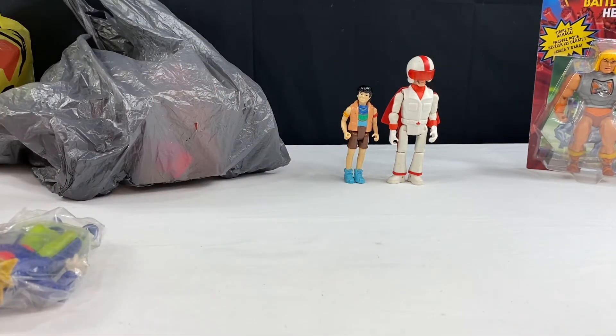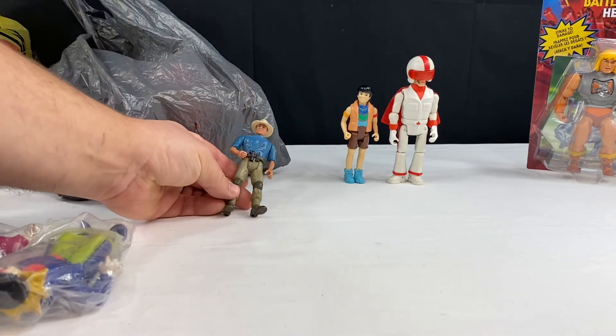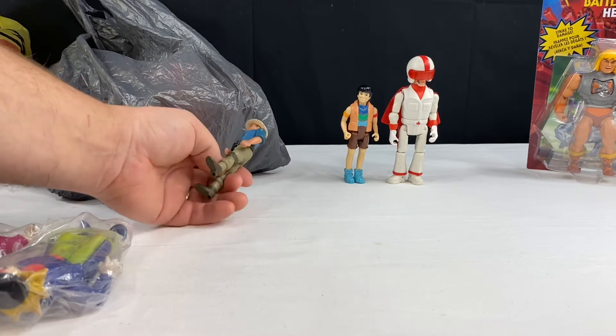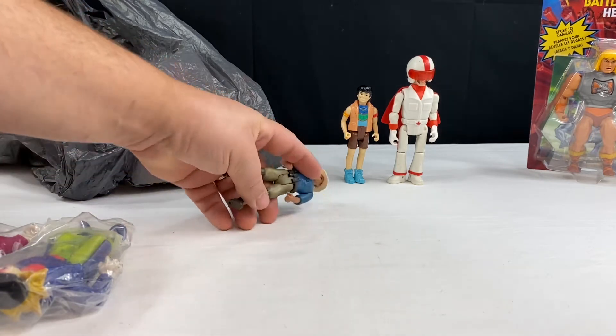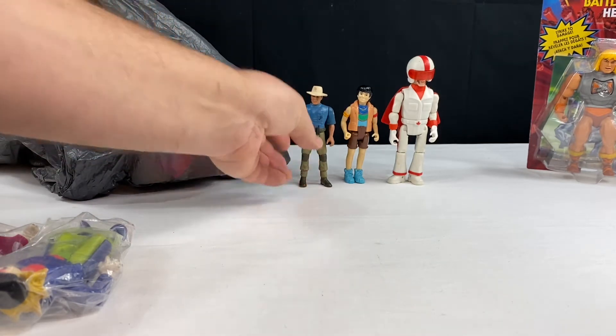That was from the second seller I saw. From the first seller — this is a Jurassic Park figure. I don't think I have this figure and I wanted to get him. I might actually have him, but because he was only — I think I got him for a dollar. So that was awesome.